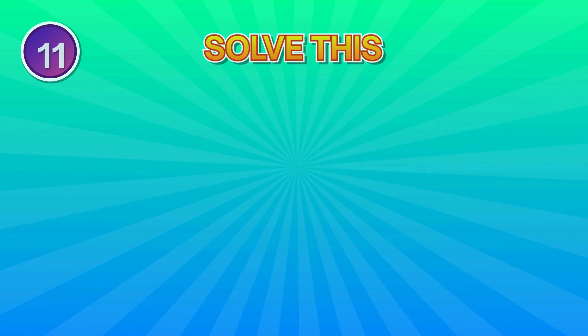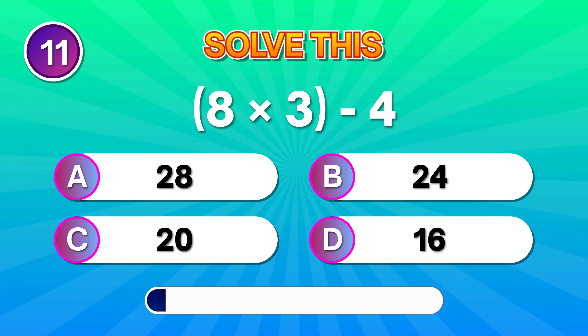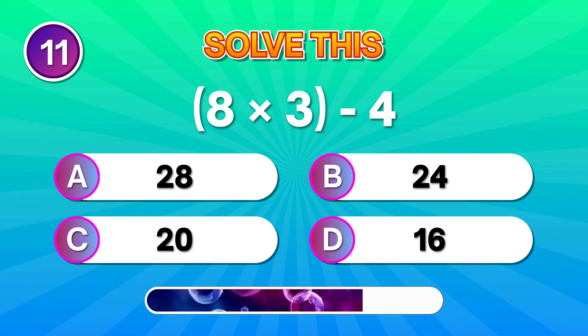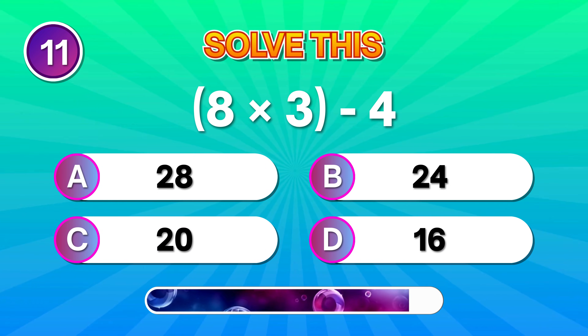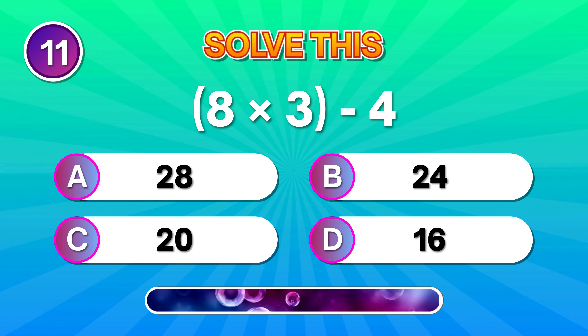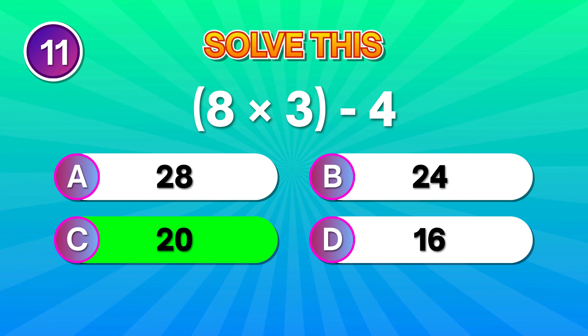Now this one: 8 times 3 minus 4. Well done if you reached 20. Solid work!